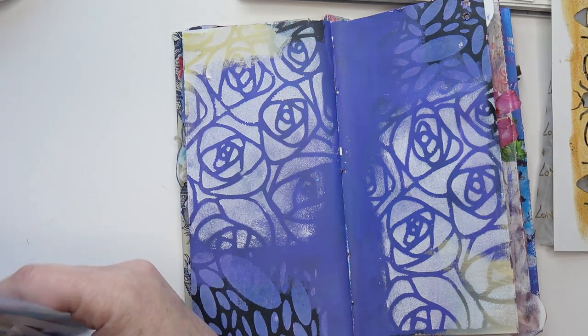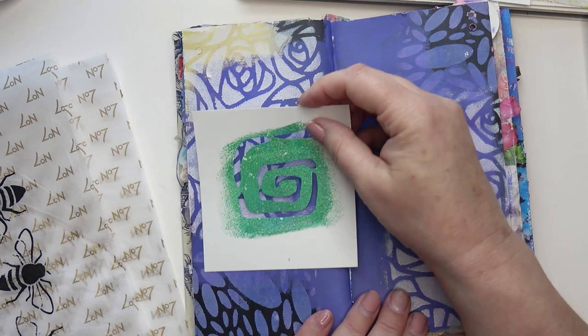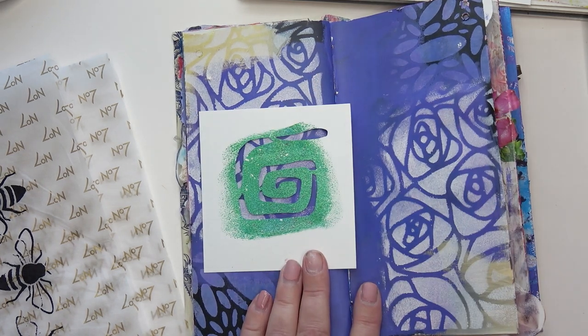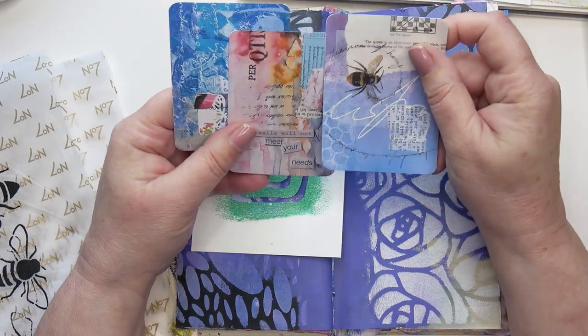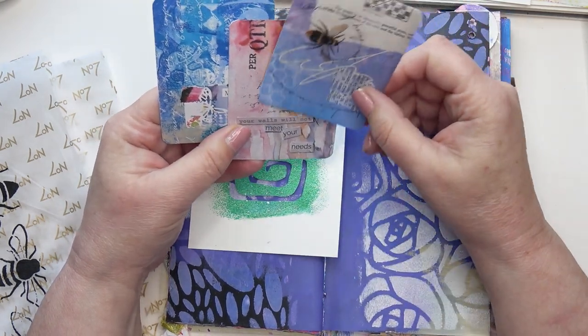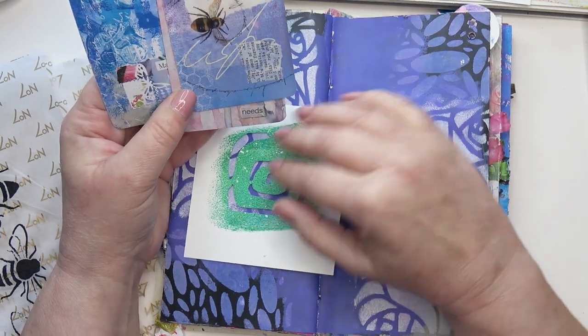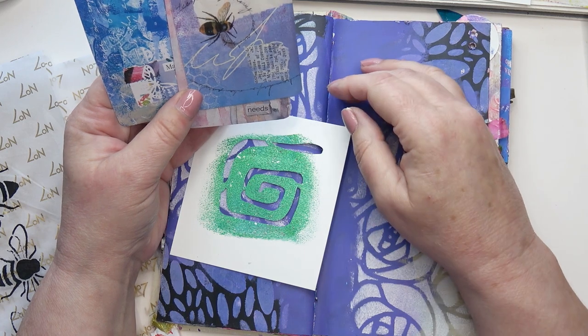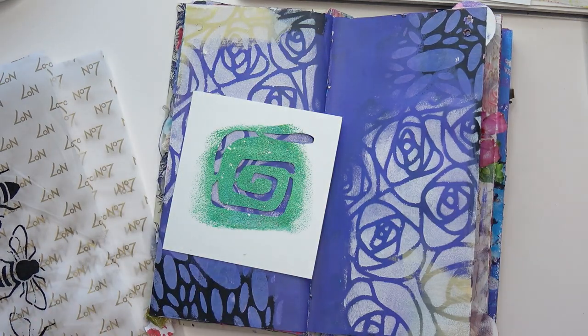Get it together, Kerry. We can't use all your stencils, tempting as it is. I'm going to do something with bees or something with this spiral. The colours — there's a bit of pink in this one, mostly blues and purples. But I could do the spiral in pink and then put a bee on top maybe. Let's try that and see. If I don't like it, I can do something else.